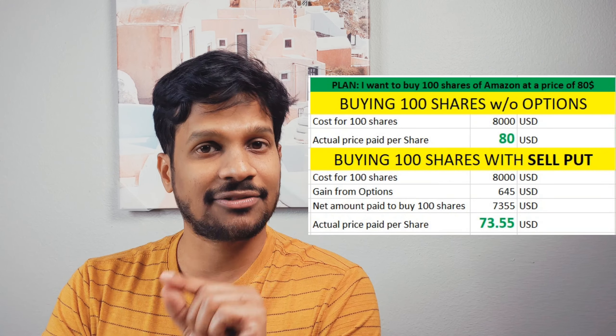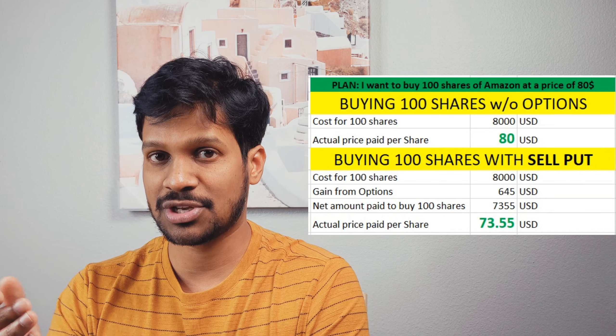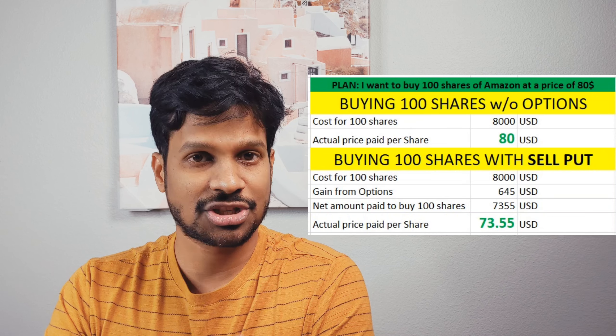Now what happens? Let's talk about the reward part and then the risk part. There is no free lunch in options, so there is some risk involved. But first, the reward: I already collected the $645. For example, if Amazon stock does not hit $80 on or before January 2024, I get to keep this $645 — it's mine because the strike price was never hit. On the contrary, if the stock hits $80 and the option is exercised, I am forced to buy 100 shares of Amazon, which would cost me about $8,000. But remember, I collected $645 beforehand, so in a way I only paid $73.55 per share.